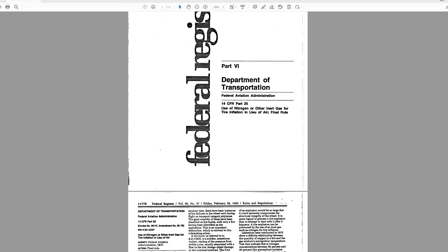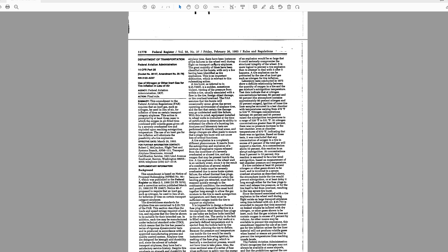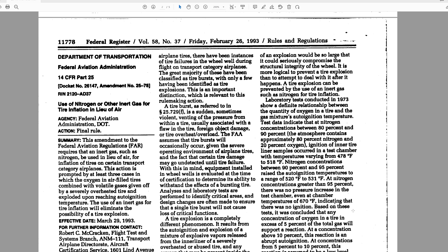The FAA considered the compressed air issue so important that they mandated all commercial planes over a certain size must use nitrogen as their fill gas instead of compressed air. Because nitrogen cylinders have very little to no moisture, we greatly reduce the expansion and contraction compared to compressed air. Also, because nitrogen is an inert gas, there's less reactivity with the rubber and less decay of the steel and aluminum components inside the tire.